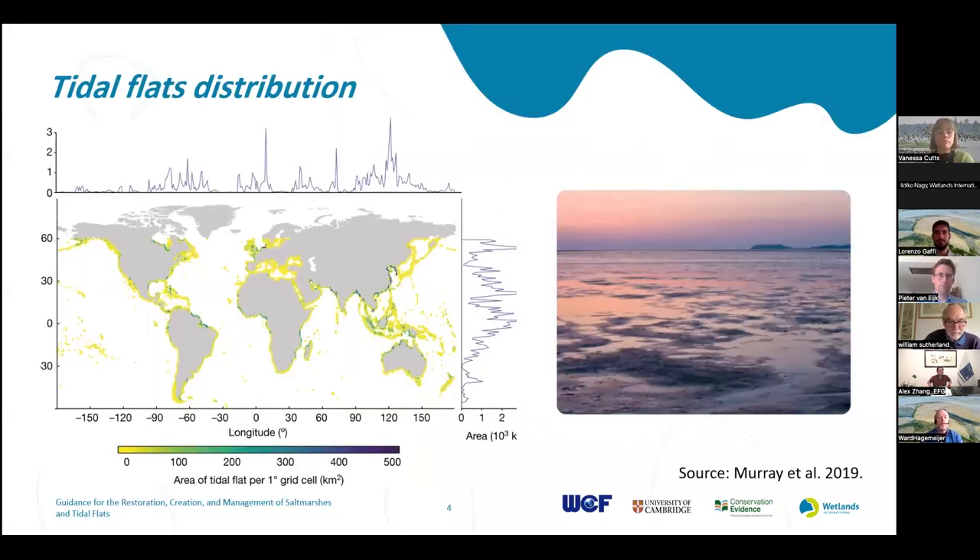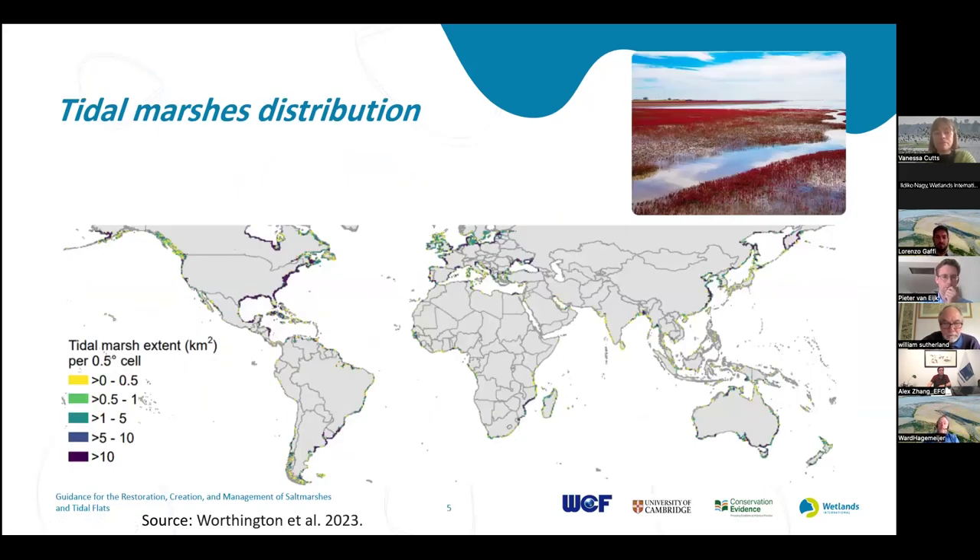This is a map showing how tidal flats are distributed around the world. You'll notice that virtually every continent is surrounded by some amount of tidal flats. And if we look at a similar map for salt marshes, we will see that these are also found throughout the world on many of the fringes of the continents, representing a very important coastal habitat.